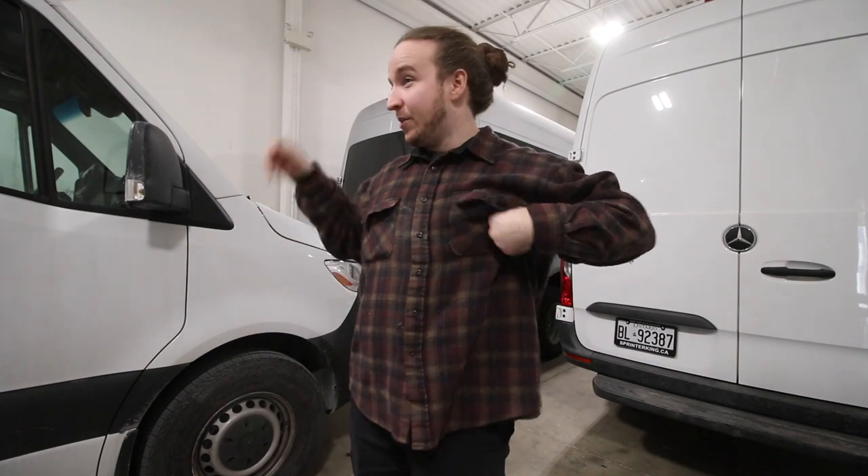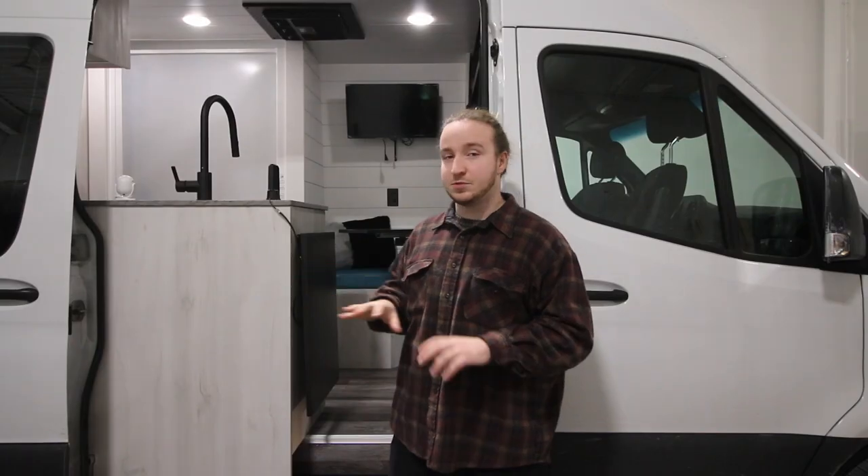It is about negative 20 outside right now, so we wanted to film outside but it's way too cold. We're in the shop today, so we'll try to give you the best angles we can. Let's start exterior-wise with what we have on this rig.